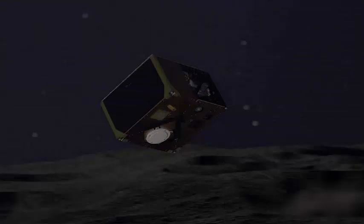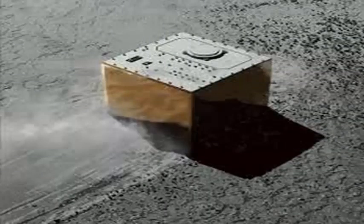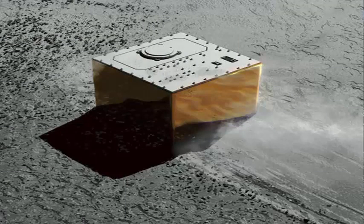The Japanese spacecraft Hayabusa 2 deployed its third robot on the surface of an asteroid called Ryugu, more than 186 million miles from Earth. The robotic explorer is a tiny box-shaped landing module created by the space agencies of Germany and France, called MASCOT. While on the asteroid, the robot will jump slowly and study the surface in detail, measuring things like the temperature and composition of nearby rocks.